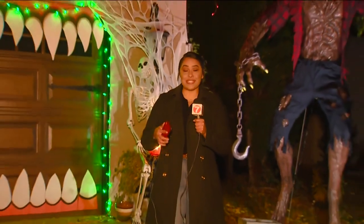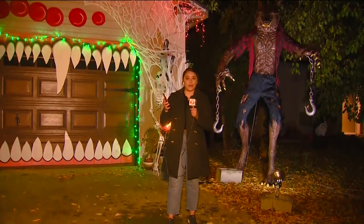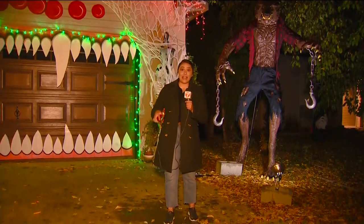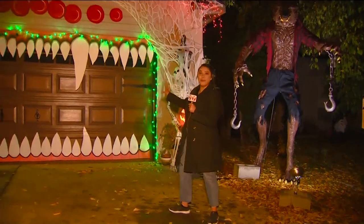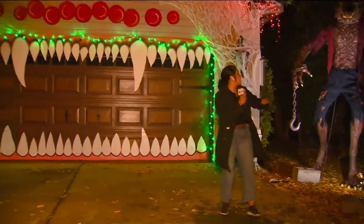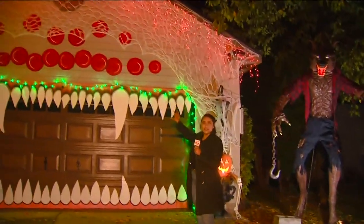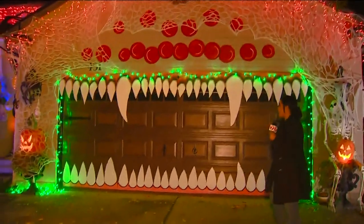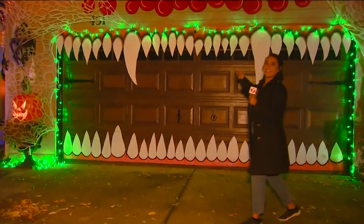I'm in Meridian and my mission is a lot easier this year because all I have to do is go on my phone to boisechristmaslights.org to find all the wonderfully decorated homes in our area. And today it took me to Meridian. Look at how cool this is. We start off with the werewolf on this side and then look at how creative this garage door is. Once you open the garage door, it looks like it's eating something. This is really, really cool.